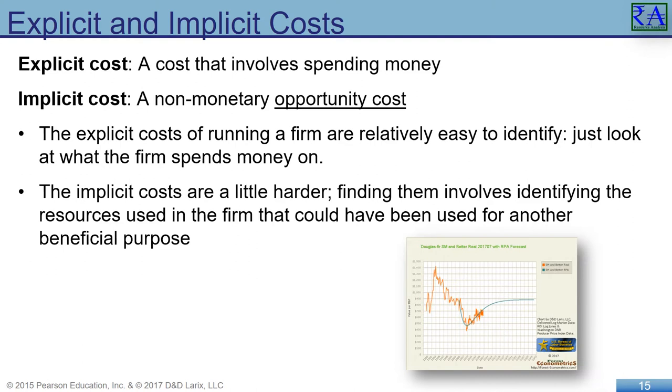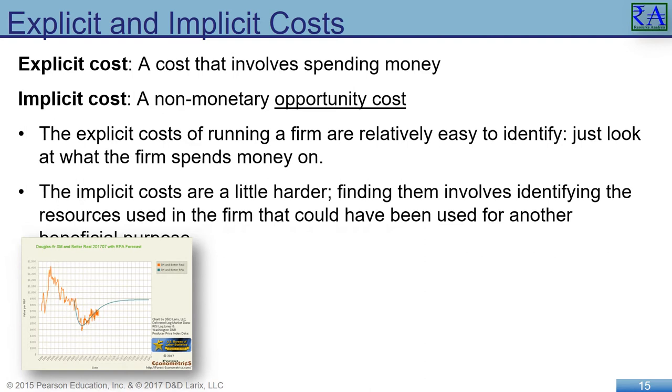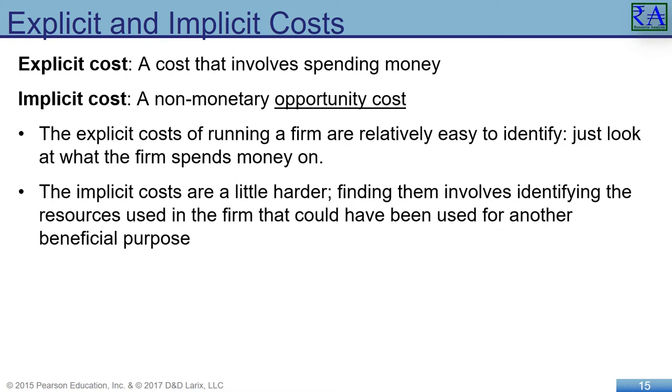It may be the cost of working on this video as opposed to further developing a forest econometrics algorithm for a software-as-a-service platform. We make trade-offs, and implicit costs express the costs of those trade-offs. An explicit cost is a cost that involves spending money; an implicit cost is a non-monetary opportunity cost. Explicit costs are sometimes called accounting costs. Economic costs include both accounting costs and implicit costs.